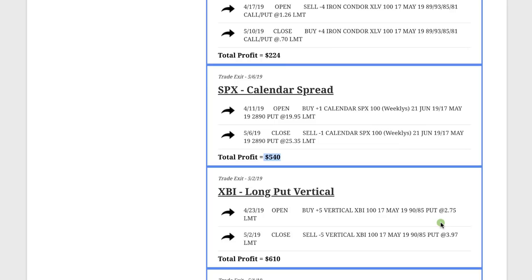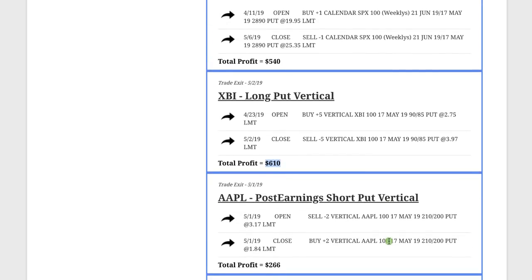XBI, we did a long put vertical — we were bearish on XBI — and booked a nice profit of $610. And on Apple, we did a post-earnings short put vertical and booked a profit of $266.